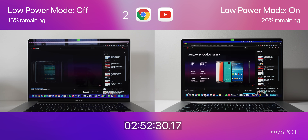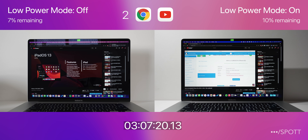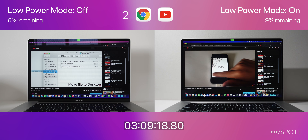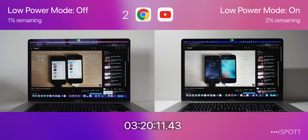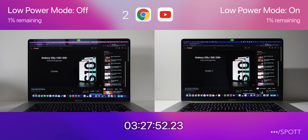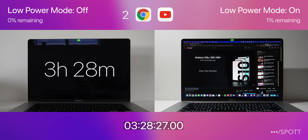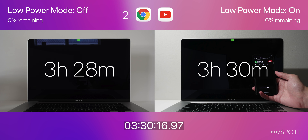Just after 3 hours with low power mode off, it is on its last 10%, showing its low battery notification, and only a few minutes later the same applies to the MacBook Pro with low power mode switched on. As we get closer to 3.5 hours, they both drop down to their last 1%. Low power mode off was able to get 3 hours and 28 minutes of runtime, and low power mode on was able to get an extra 2 minutes, only running FaceTime for a few seconds.